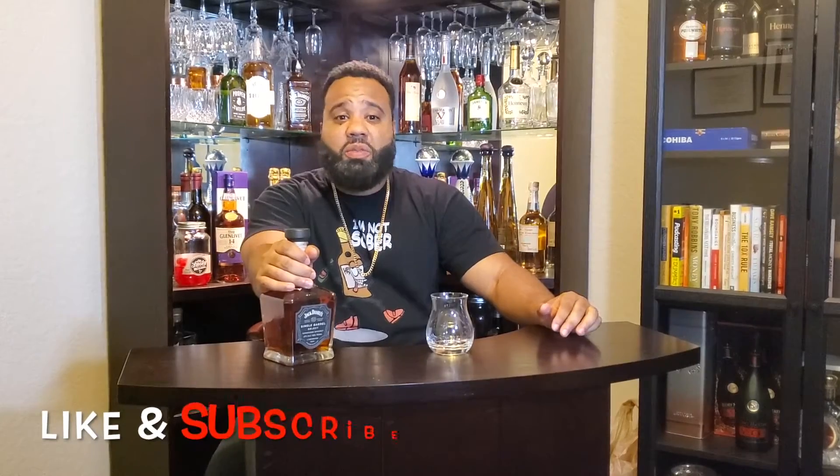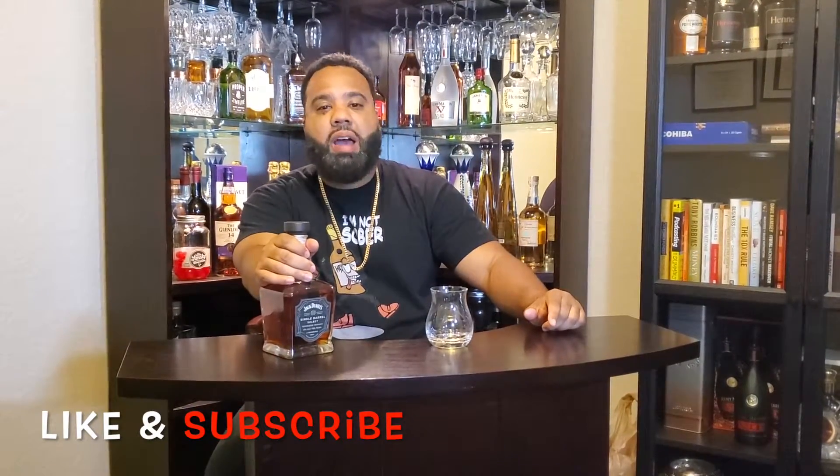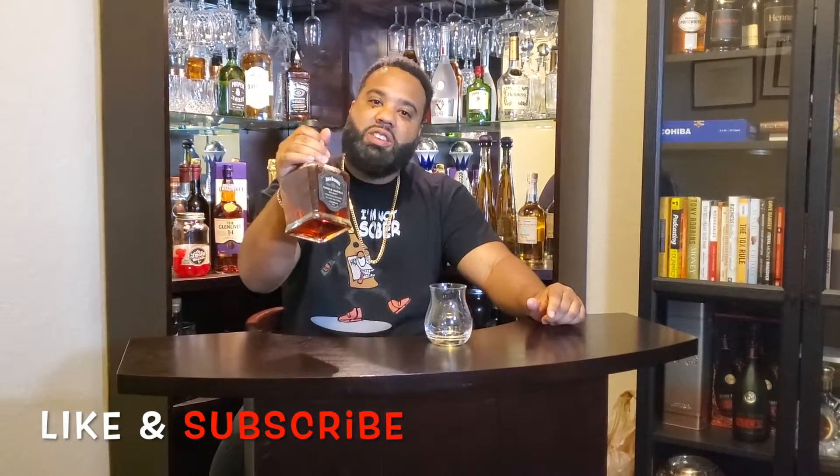Hey, this is Jake P. with the I'm Knows Over Drink Review. And today, we got the Jack Daniels Single Barrel Select Whiskey. Let's do some housekeeping things before we start — go ahead and hit that like and subscribe button, cause I need that for the YouTube algorithm.